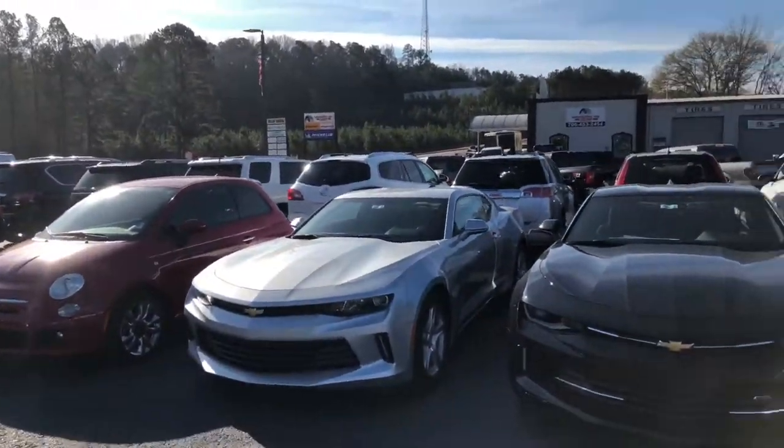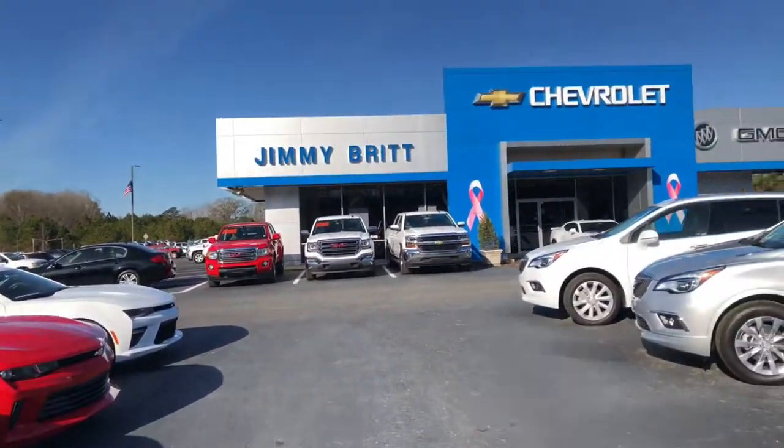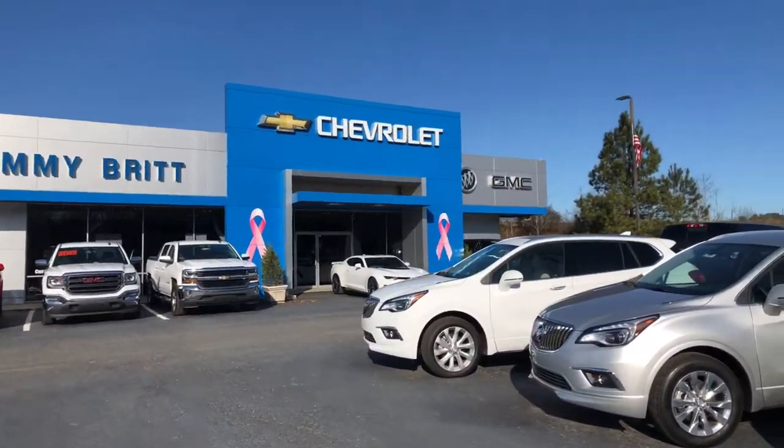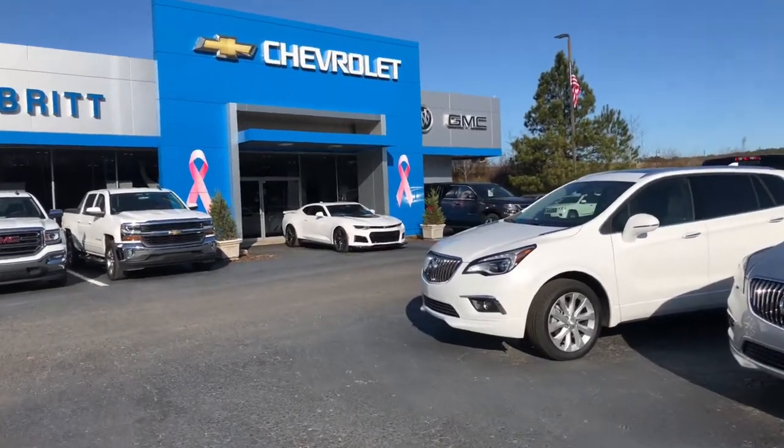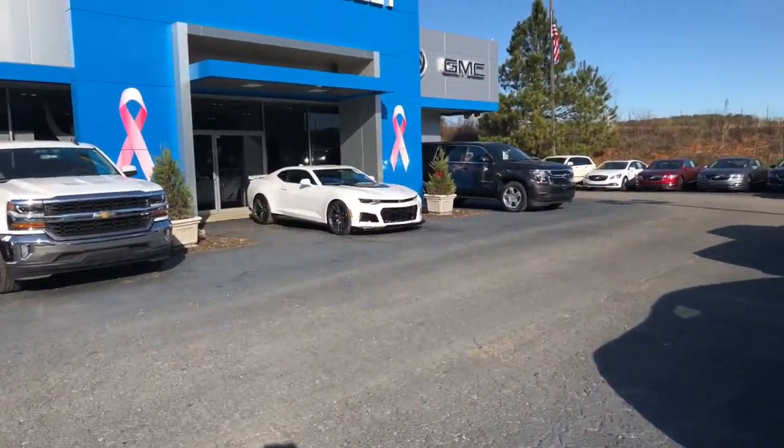As you can see, there's multiple color choices. If you're looking for the Big Daddy Camaro, we also have a ZL1. It's a 2018, 650 horsepower. This thing is awesome. Let me give you a quick close-up.